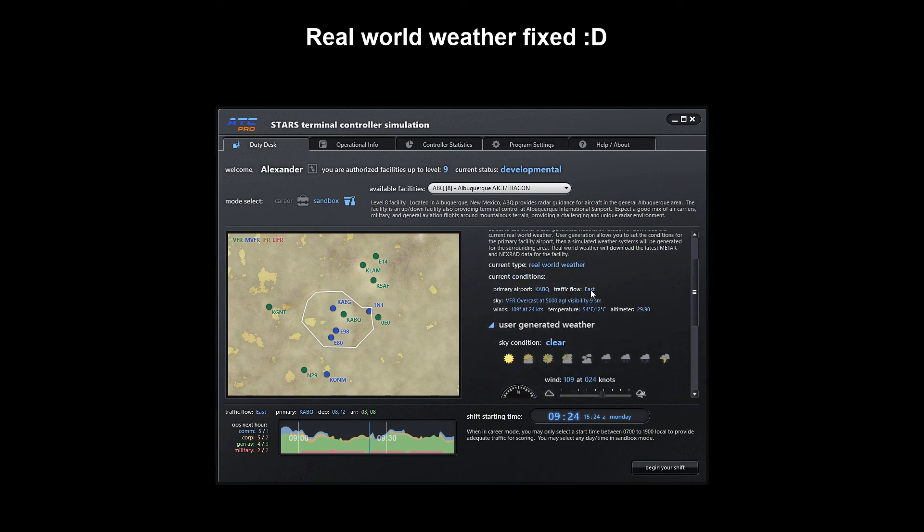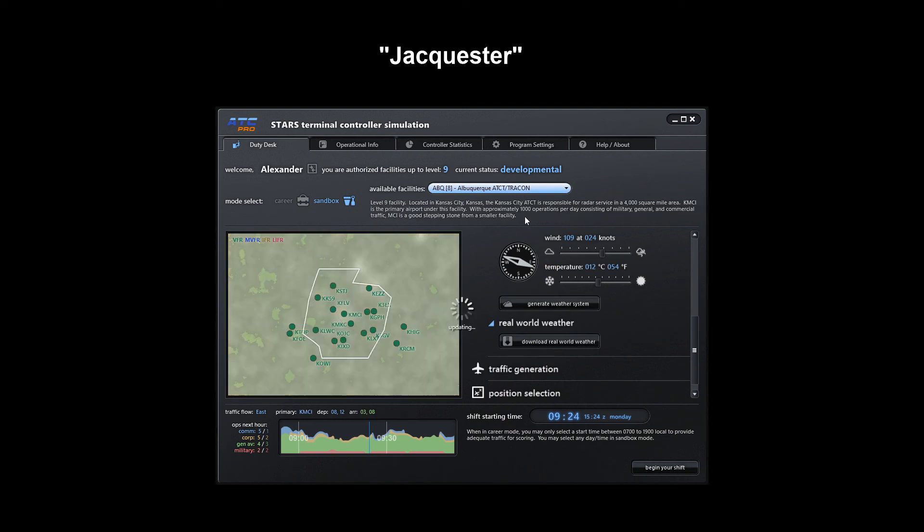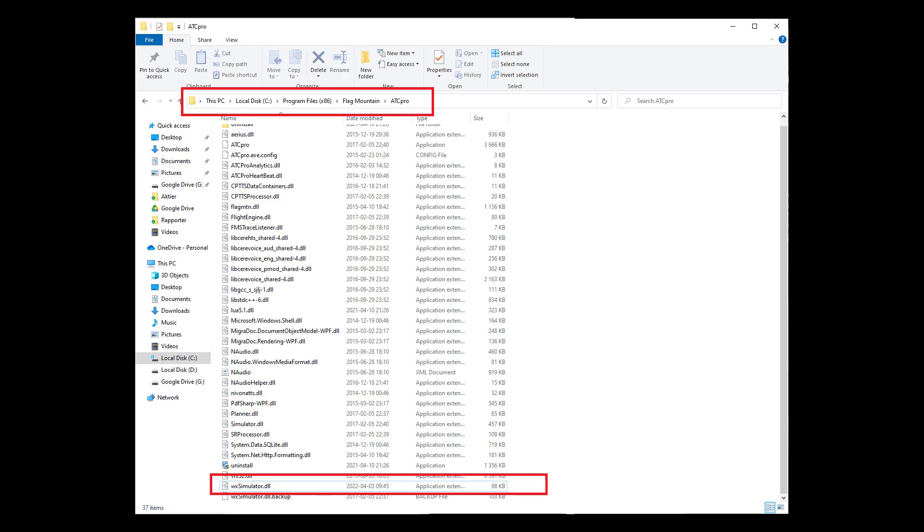I headed on over to Github and the user JackQuestr. On his Github page, he describes the steps to patch a DLL called vxsimulator.dll. It's the DLL that handles the weather in ATC Pro.